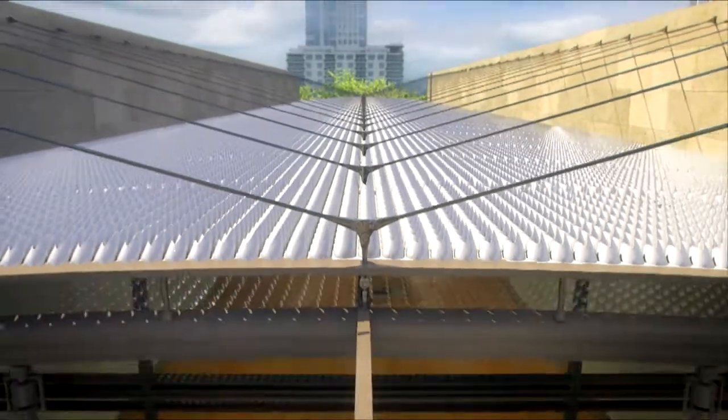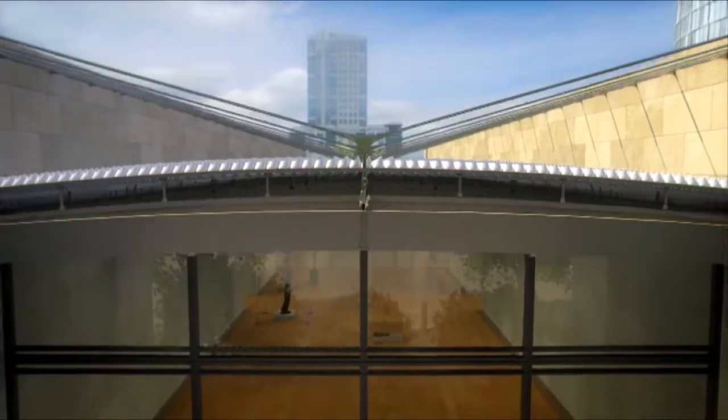The reconfigured sunscreen restores the Nasher Gallery visitor experience to conditions comparable to the environment before the construction of Museum Tower.